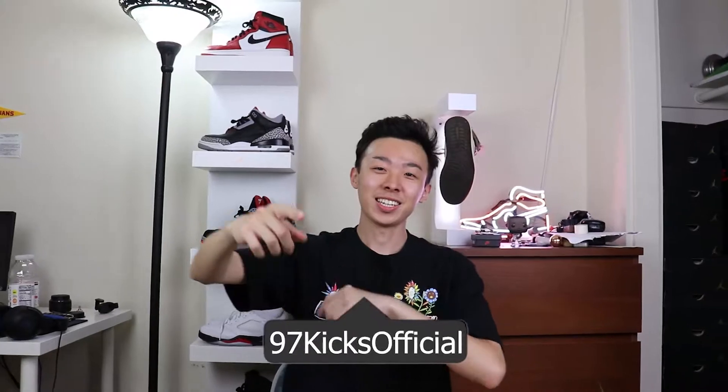What is up everybody on YouTube, it's your boy 97kicks back at it again with another video. Today I'm going to give you guys 10 tips on how you can maximize your profits.